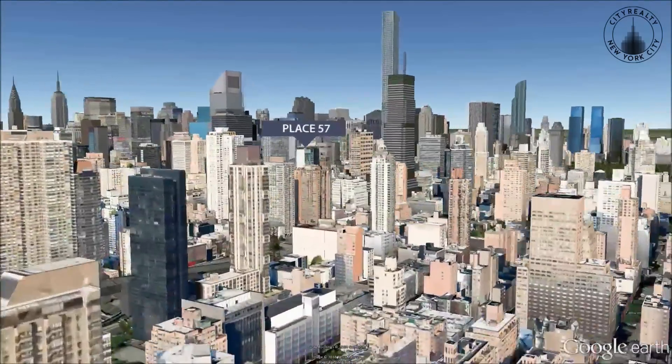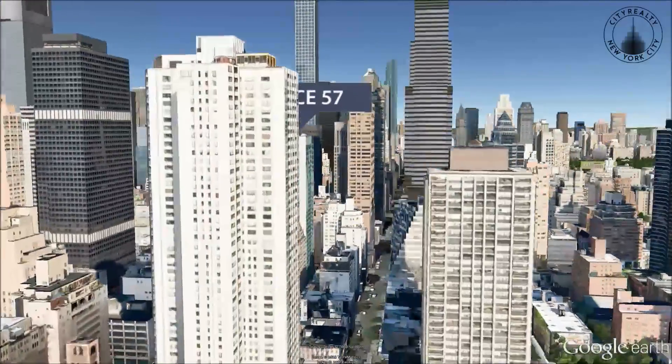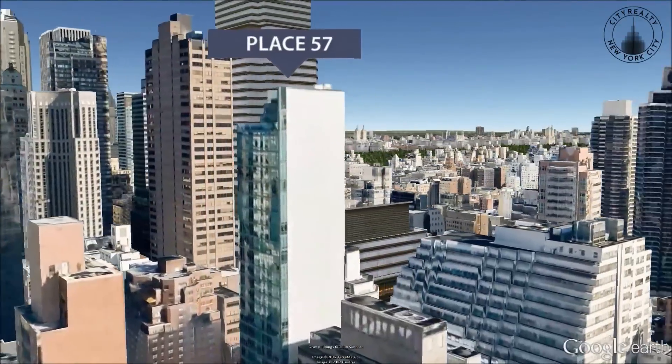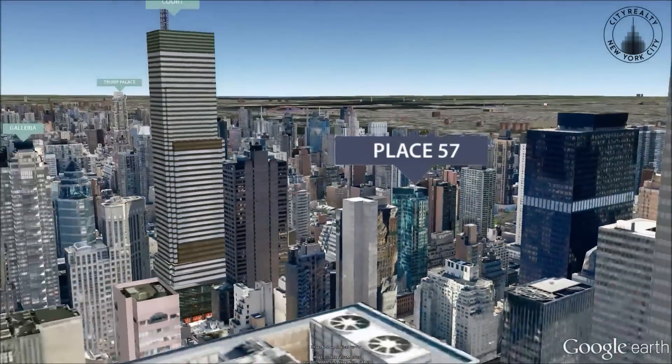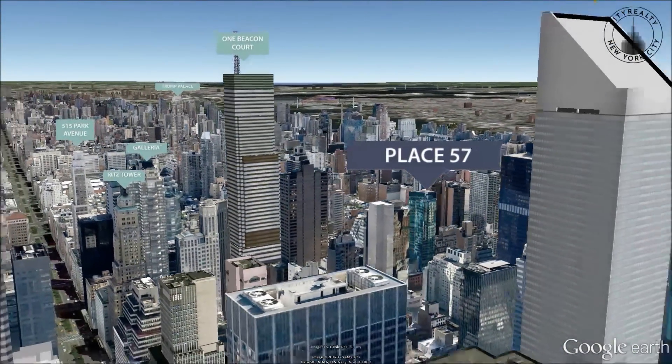Place 57 is a condominium tower at the nexus of Midtown, the Upper East Side, and Sutton Place. Designed by architect Ismael Leyva, it boasts a striking angular design and is sheathed in reflective emerald glass.